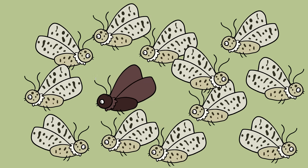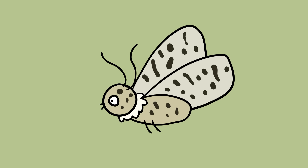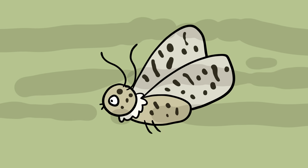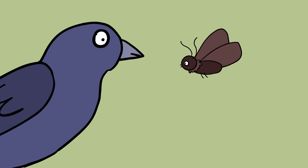Before the Industrial Revolution, a uniformly dark variant of the peppered moth made up only 2% of the species. After the Industrial Revolution, 95% of peppered moths showed this dark coloration. The best explanation is that light moths lost their camouflage advantage as light surfaces were darkened by pollution, so they were eaten more frequently by birds.